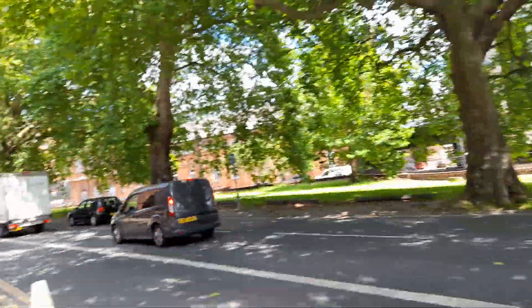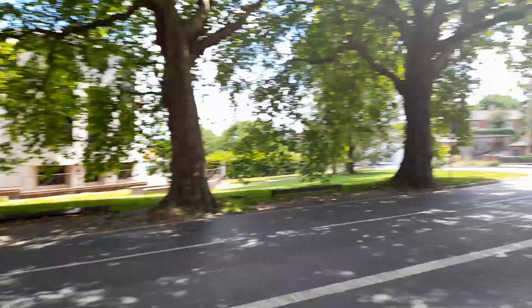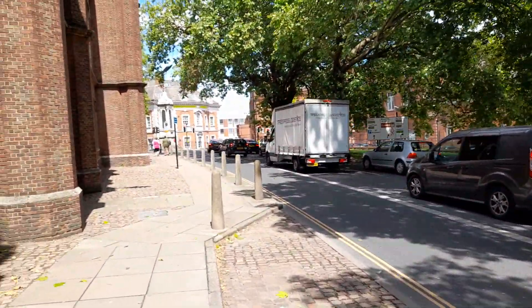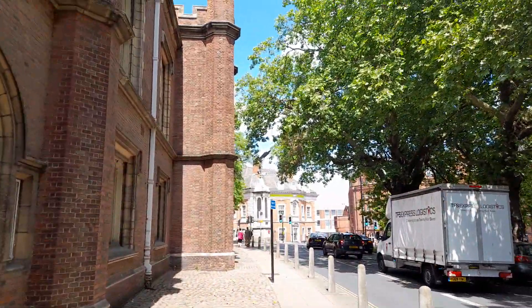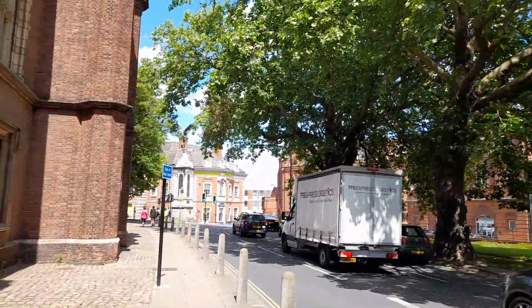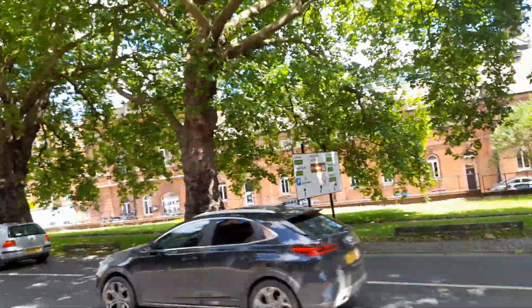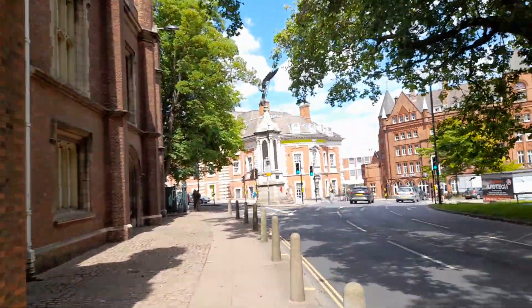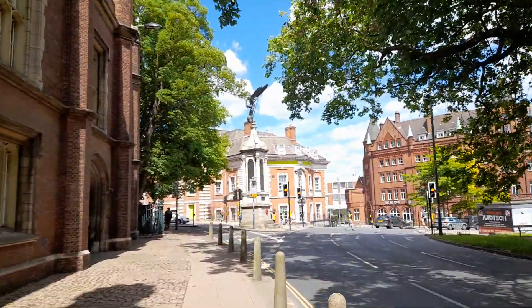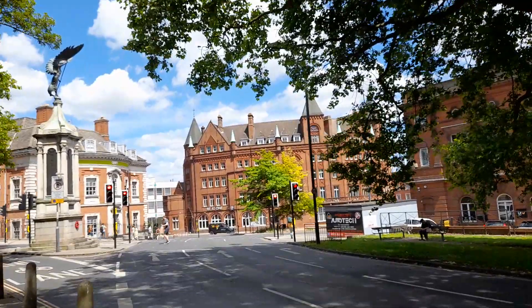There are lots of old buildings in Norwich. Norwich has the first pedestrian area in the country. It has a cathedral and a Roman Catholic cathedral and lots of different churches. This is the pedestrianised zone.